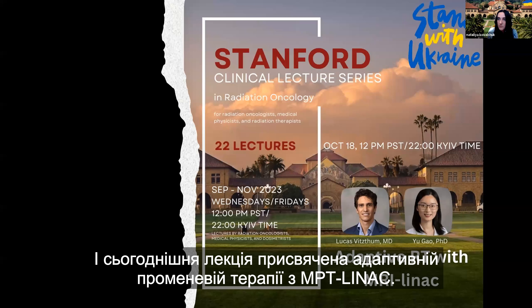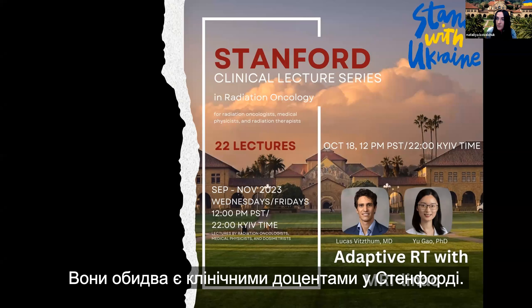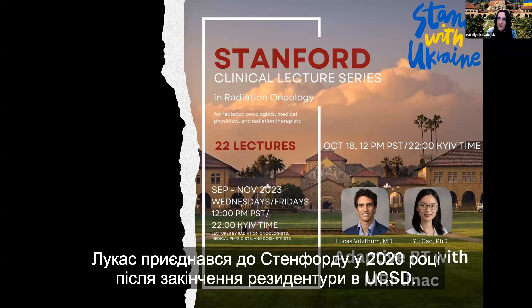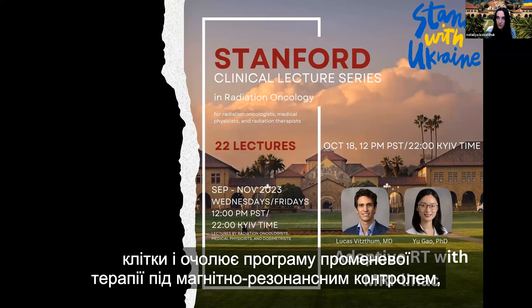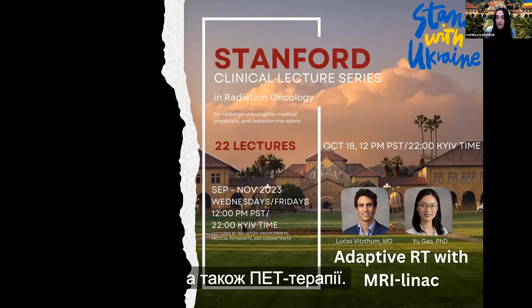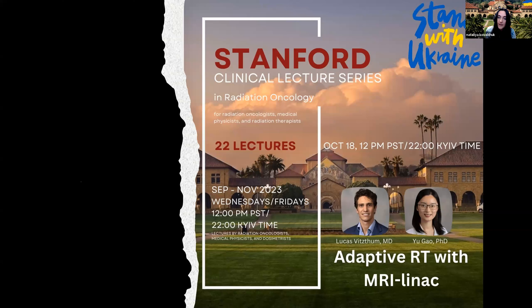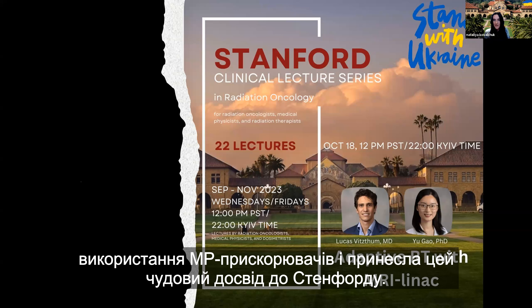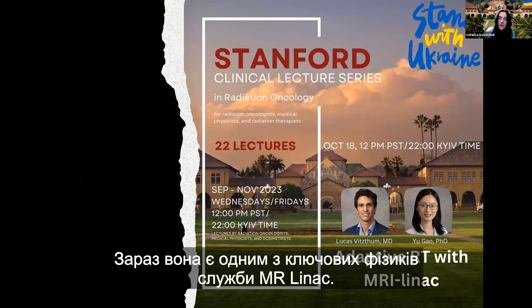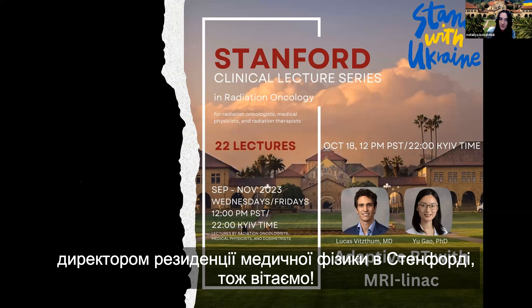Today's lecture is on Adaptive RT with MRI Linac. Our speakers are Dr. Lucas Whitsum and Yu Gao, both clinical assistant professors at Stanford. Lucas joined Stanford in 2020 after completing his residency at UCSD, and he specializes in treatment of GI and thoracic cancers, leading the program for MR-guided as well as PET-guided radiotherapy. Dr. Yu Gao joined Stanford last year after finishing her residency at UCLA, where she acquired great experience using MR-Linac. She is now one of the key physicists for MR-Linac service and recently became the Associate Medical Physics Residency Director at Stanford.